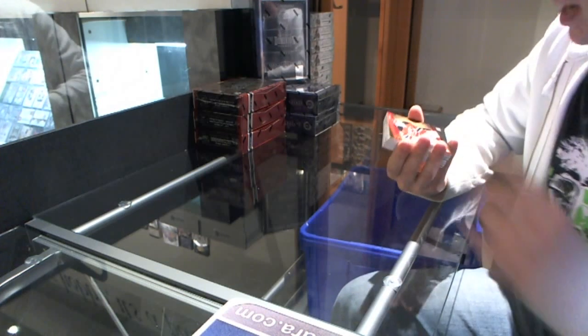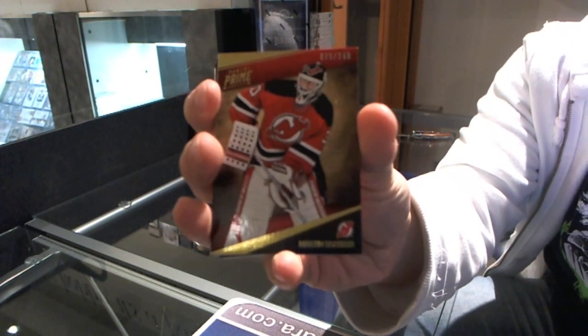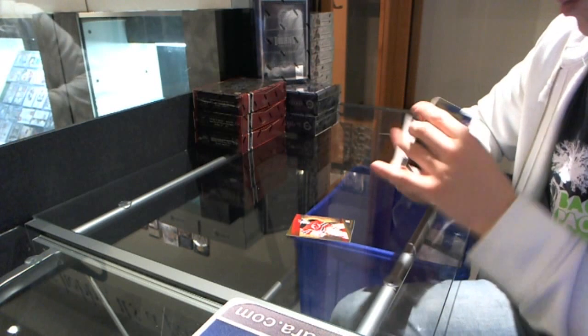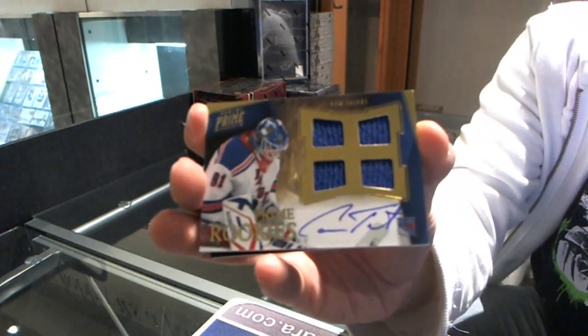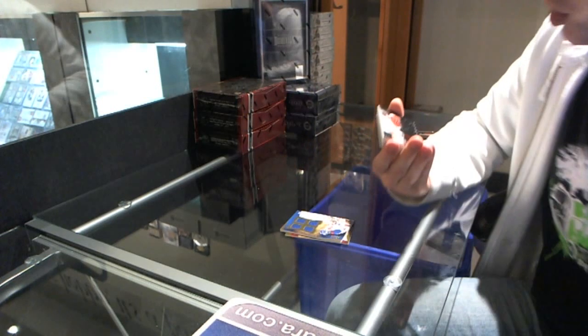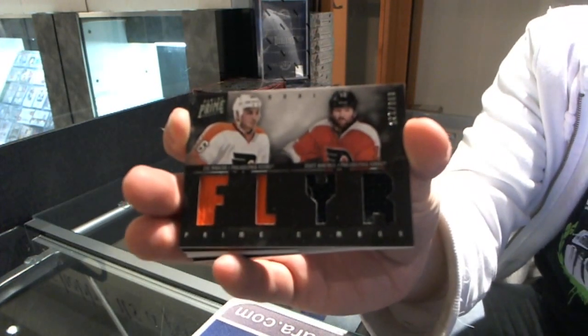Alright, we've got a base card number 249 for the New Jersey Devils — Mark Tambruder. We've got a quad jersey auto rookie, number 199 for the New York Rangers — Cam Talbot. We've got a dual jersey, number 225 for the Philadelphia Flyers — Zach Rinaldo and Scott Hurton.